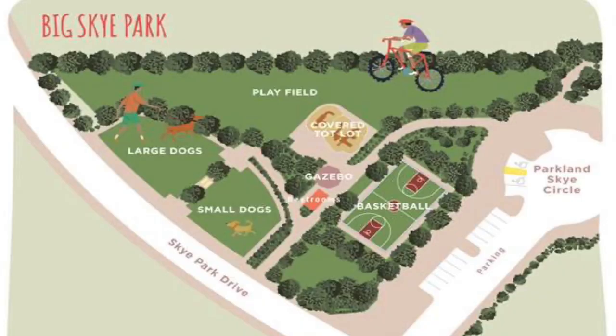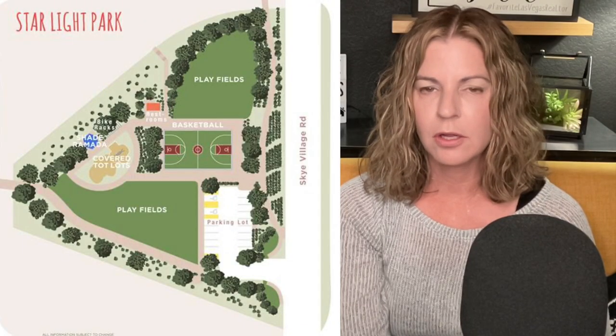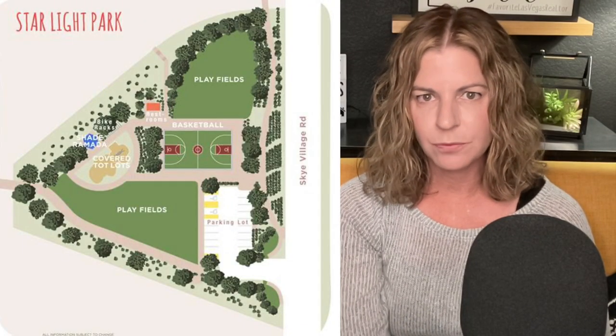The fourth park, Big Sky Park, is coming soon and will have a spacious play field, a tot lot, a basketball court, a gazebo, and a large and small dog park. The last park, Starlight Park, is also coming soon to phase three and will have a tot lot, basketball court, shaded ramadas, and two play fields.